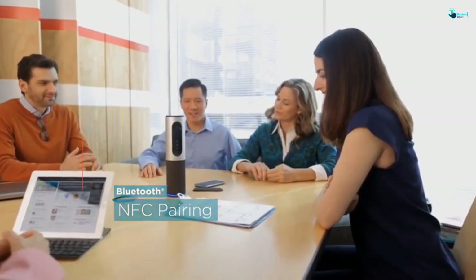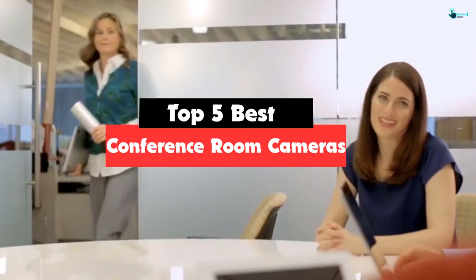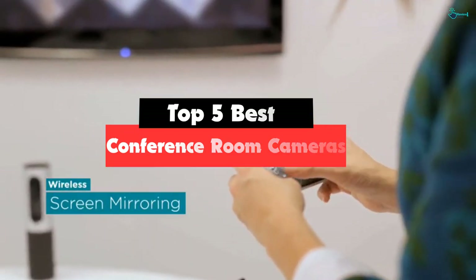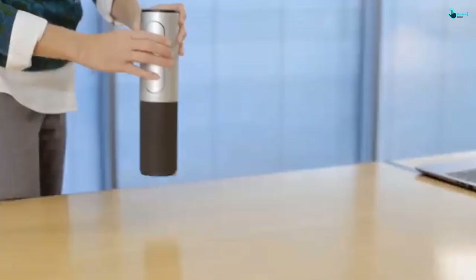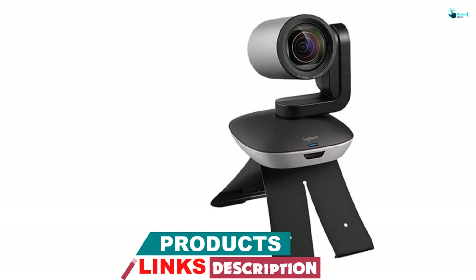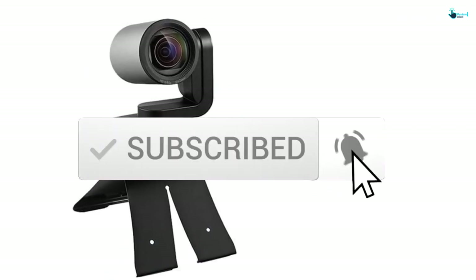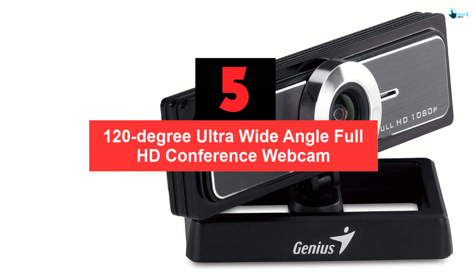Hey guys, in this video we're going to be checking out the top five best conference room cameras available on the market. Based on my personal opinion and hours of research, I've listed them based on popularity, quality, price, durability, and user opinions. If you want to see more information and the updated price, you can check out the description below, and also make sure to subscribe for more reviews.